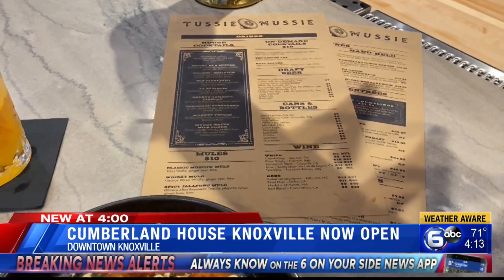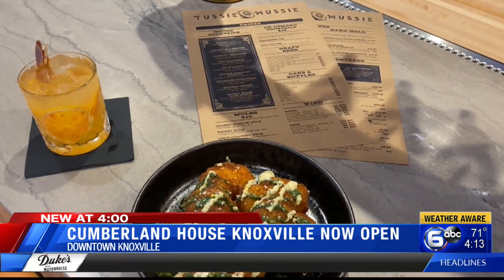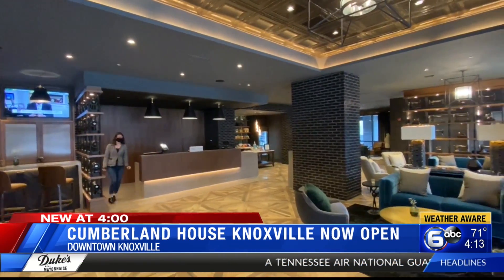Another cool aspect you'll find at the Cumberland House: every night at 8:55 they ring a bell similar to that of a train's bell as a tribute to the big year of 1855. That's when the first train rolled through Knoxville.